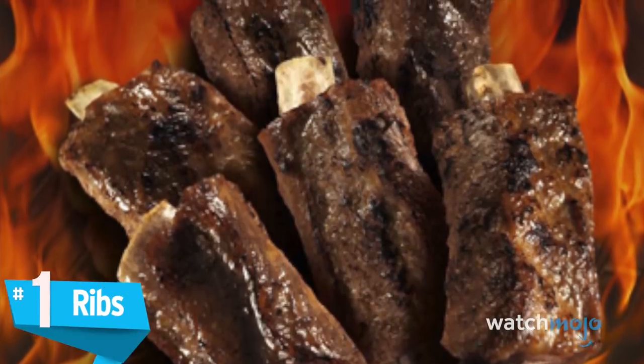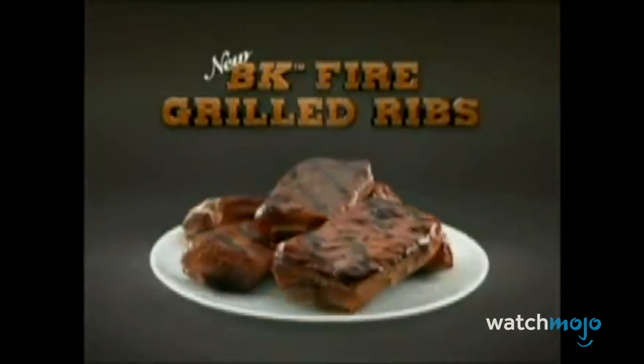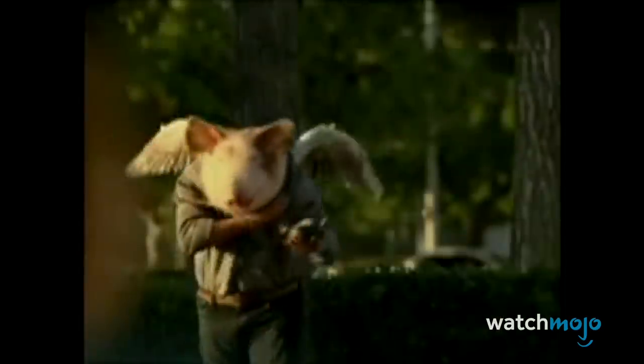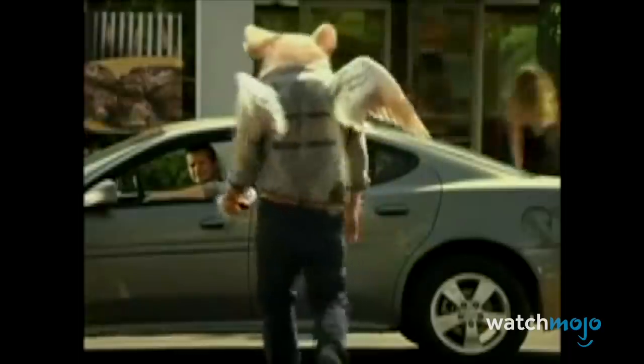Number 1: Ribs. We know what you're thinking — fast food ribs? No thanks. We hear you, but Burger King's ribs were actually really, really good. So good, in fact, they had trouble keeping up with demand. Back in May of 2010, Burger King briefly introduced ribs to their menu as a limited-run promotion.